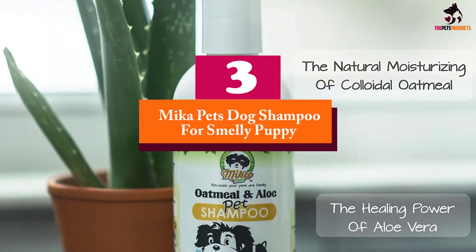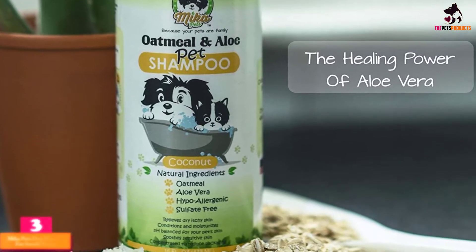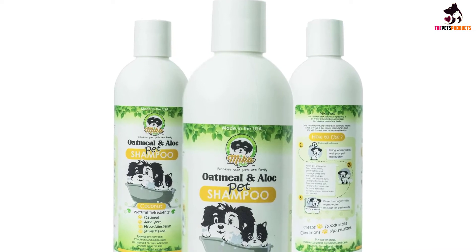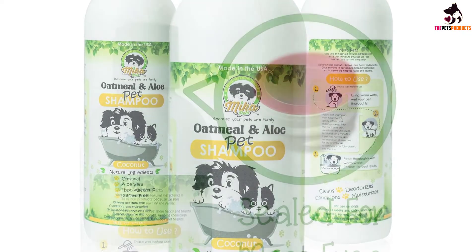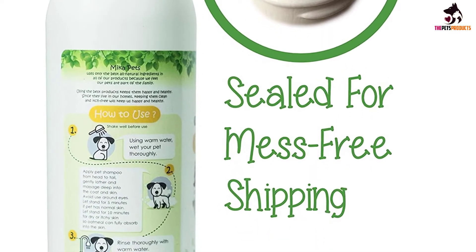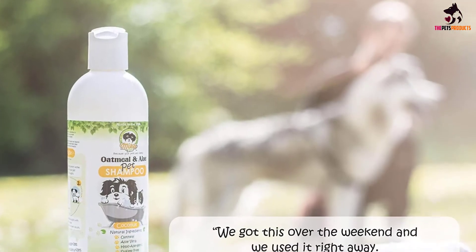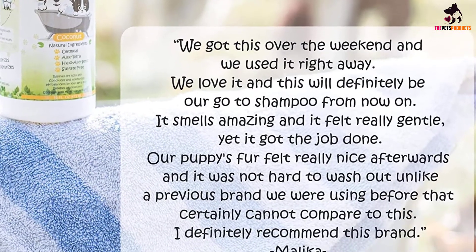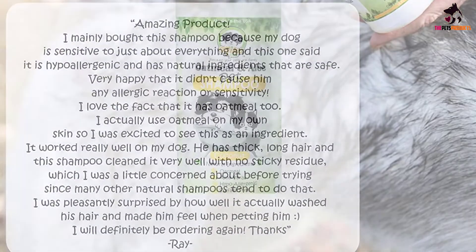At number 3, we have the Mika Pets Dog Shampoo for Smelly Puppy. Mika Pets' oatmeal and aloe vera puppy shampoo is a customer favorite for treating dry skin. The colloidal oatmeal functions as a skin moisturizer, while the oatmeal and aloe vera simultaneously work to alleviate the scratching and pain that comes with flaky skin. Mika Pets take pride in the Leaping Bunny logo on their shampoo, ensuring it was created, packaged, and shipped from their US-based carbon-neutral facility without any animal testing. Their willingness to offer every unsatisfied customer a full refund, and the quality of their shampoo, makes investing in this transparent company easy.